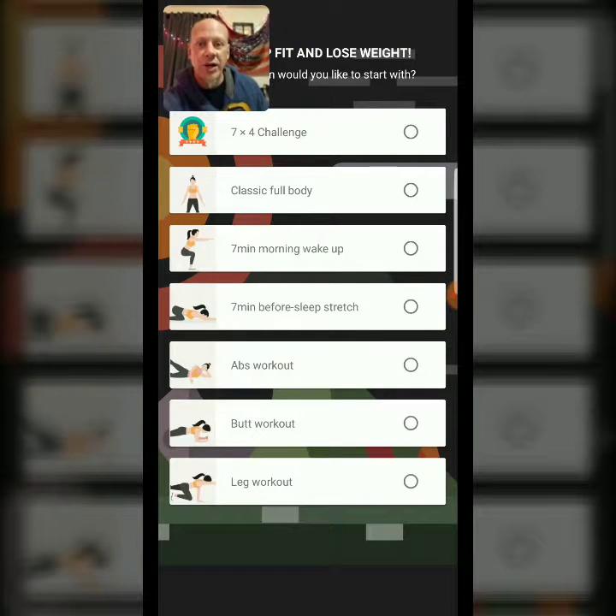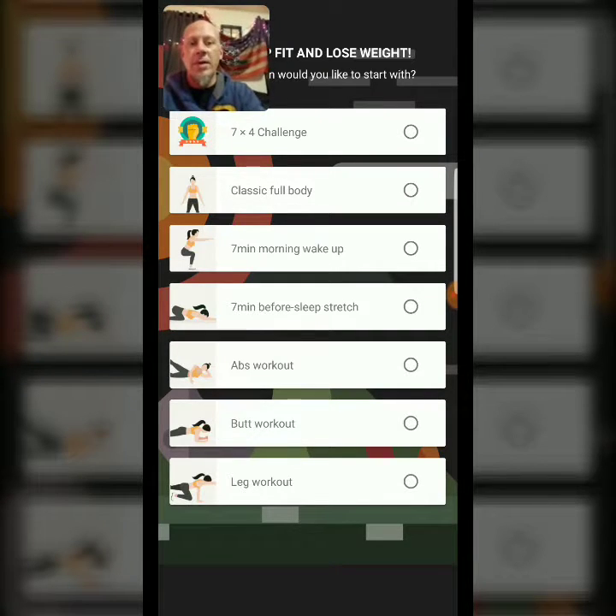I'm waiting to get a good dry pod so I can mount the camera. So we'll do the seven by four challenge.